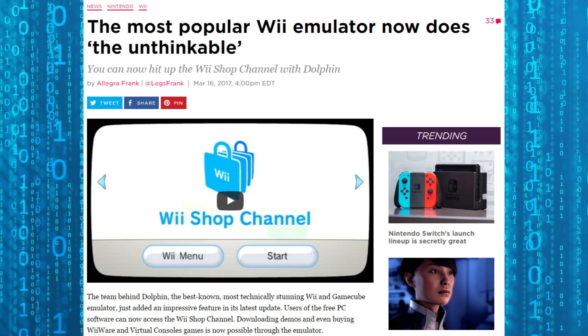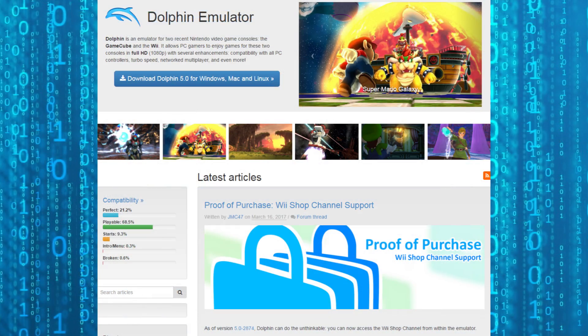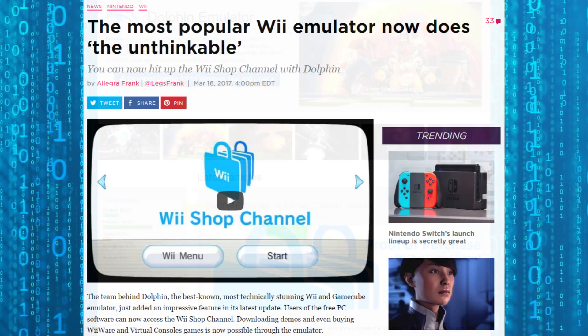In an almost unrealistic and unthinkable twist of fate, it seems that you can now access the Wii Shop Channel on the most popular Wii emulator known as Dolphin. This is a GameCube and Wii emulator, and it is now allowing you to access the Wii Shop Channel.